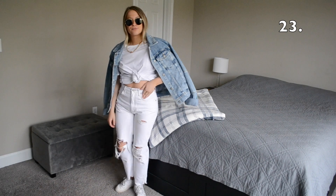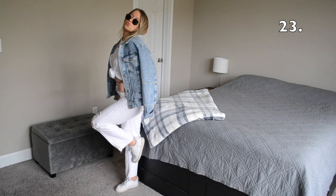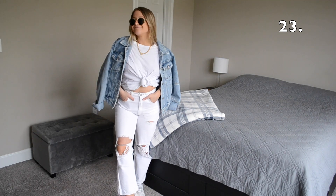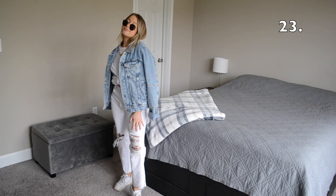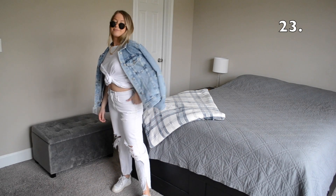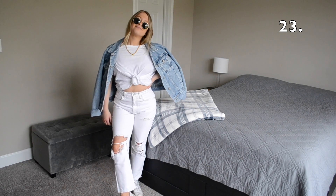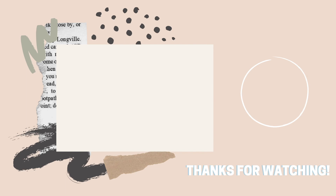I hope you guys enjoyed watching this video as much as I enjoyed making it, and hopefully it gives you some inspiration on how you can style your own white t-shirts. Please don't forget to like, comment, and subscribe. Thank you guys so much for watching, and I'll catch you next time.